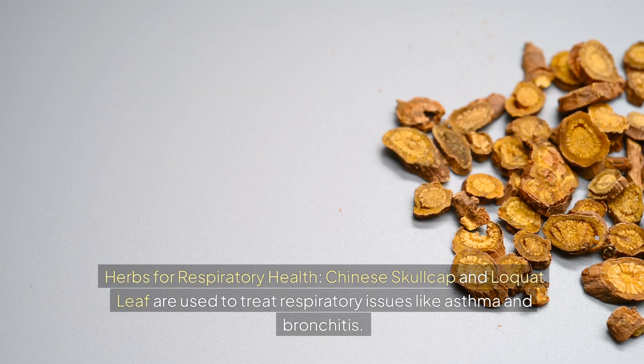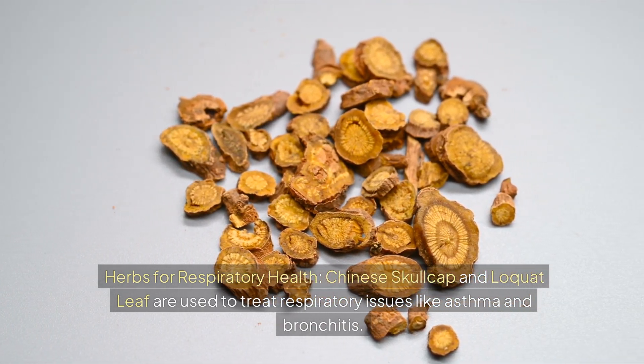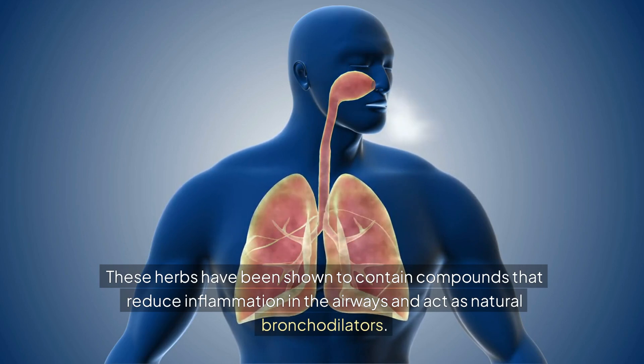Herbs for respiratory health: Chinese skullcap and loquat leaf are used to treat respiratory issues like asthma and bronchitis. These herbs have been shown to contain compounds that reduce inflammation in the airways and act as natural bronchodilators.